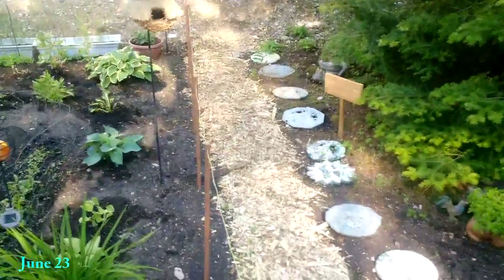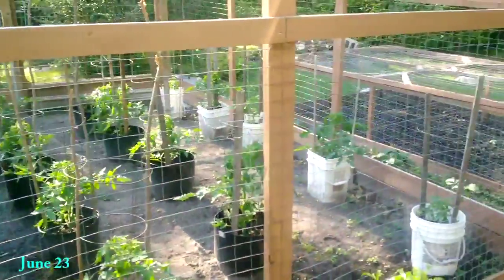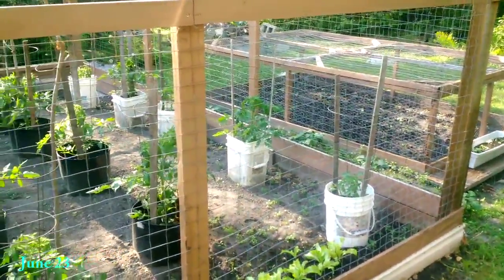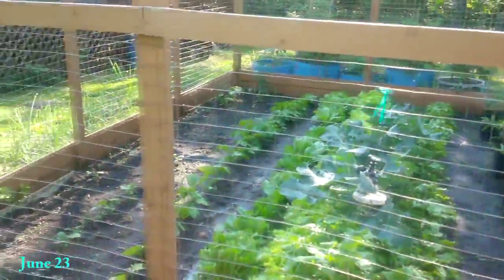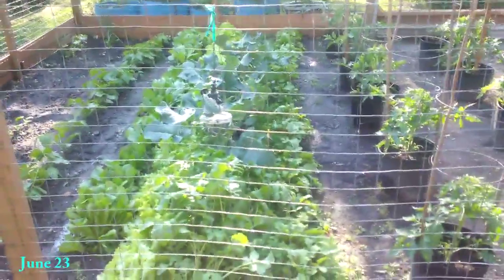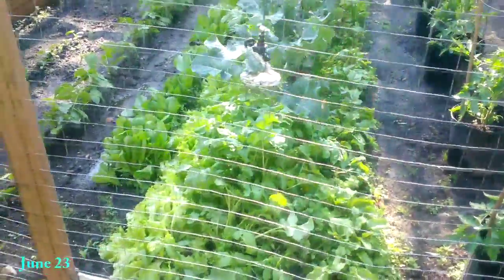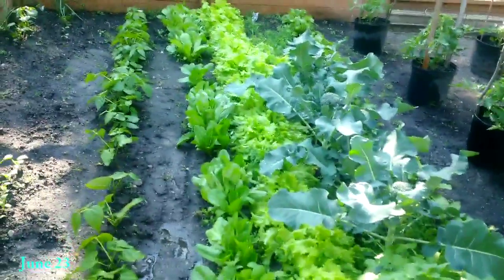We added some wood chips to the path here. Let me give you a perspective of the whole garden. Last time you saw this was in May, and nothing was really planted except for the broccoli in the centers. Right now the broccolis have some pretty decent heads, and there's a lot of lettuce ready to be harvested.